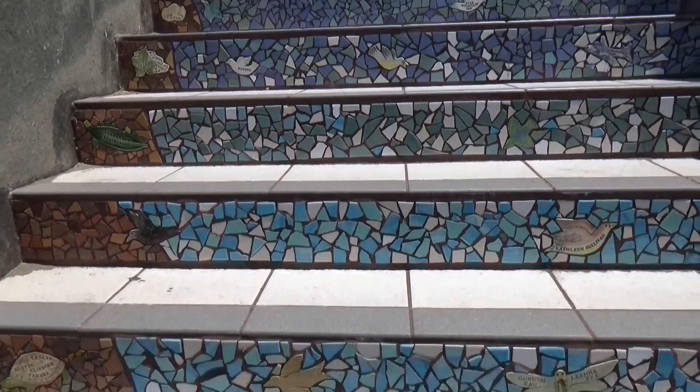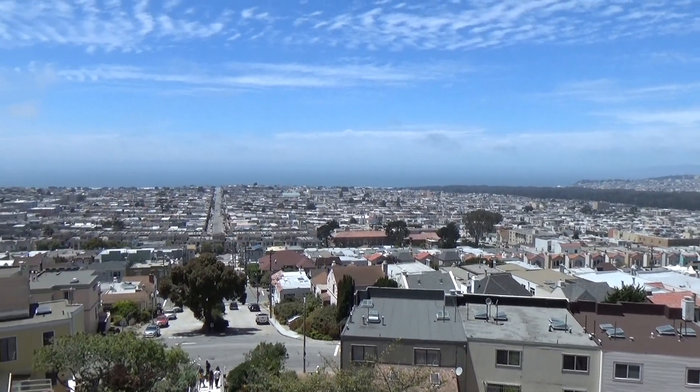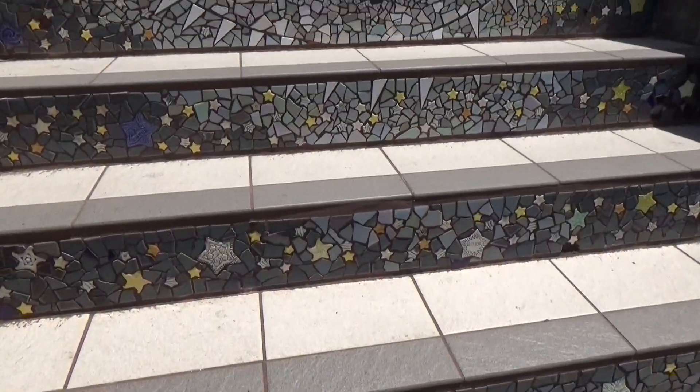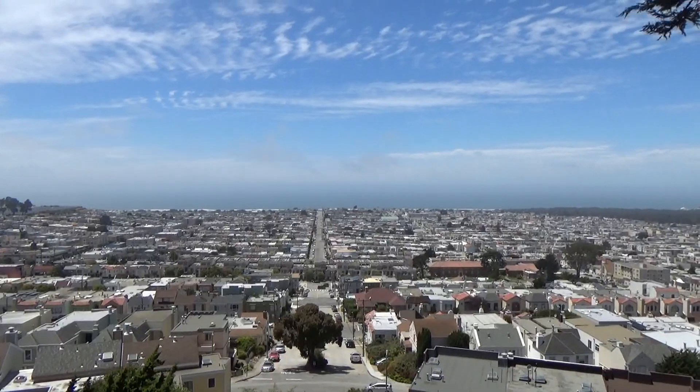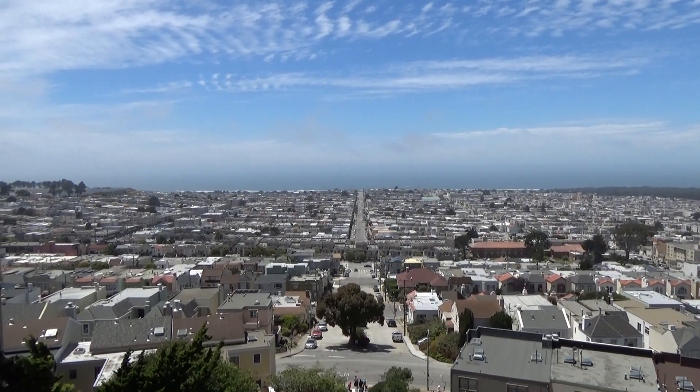The next section is the birds and the sky. We're getting higher and higher, and the view is getting more and more gorgeous. I love how each of the different sections starts out from underwater, then it gets to the plant and the soil, then it makes its way up to the birds, and then now we're going to see the stars. Now we have the star section — this was so thought out. Let's pause and take a moment to reflect. We made it to the top of the 16th Avenue Tiled Steps.